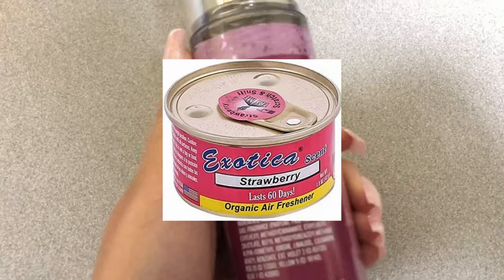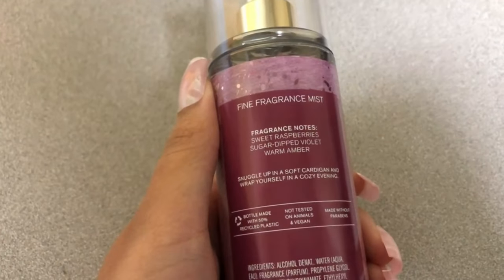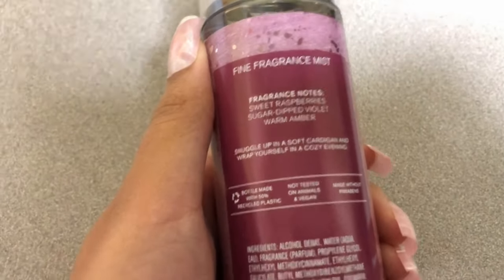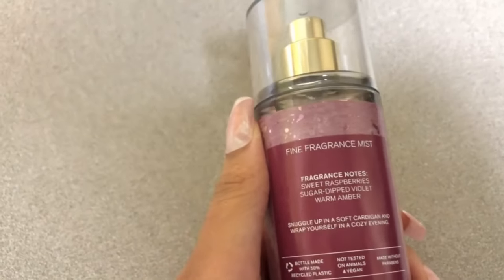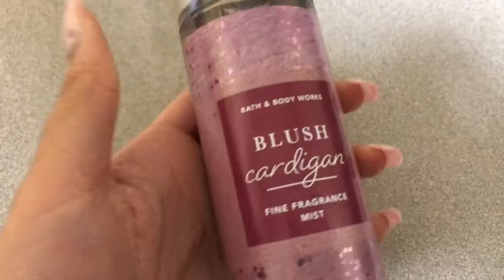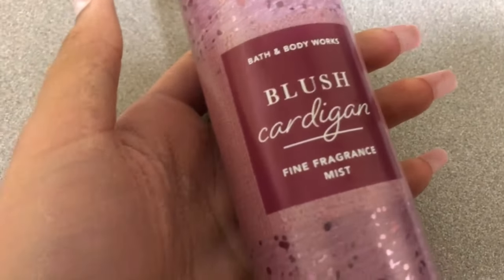You guys know those ones in the can? That's what this smells like to me, I'm not gonna lie. I'm not sure if it's the sugar-dipped violet giving the sweet raspberries that scent, but it smells like a canned solid air freshener that you put in your car.